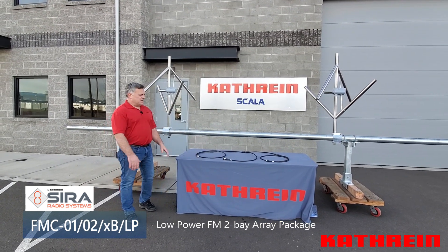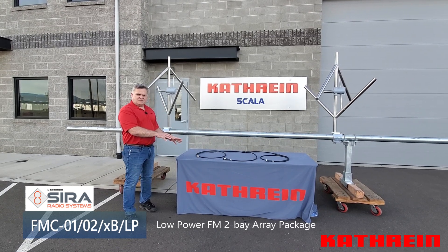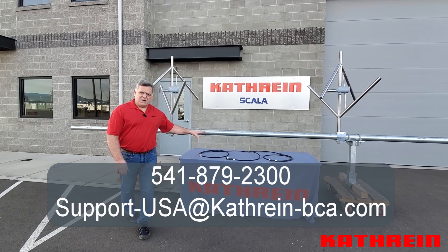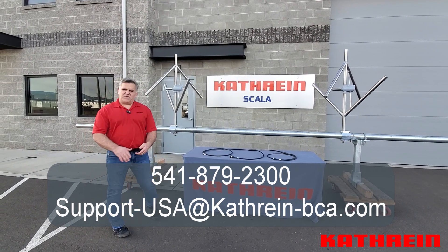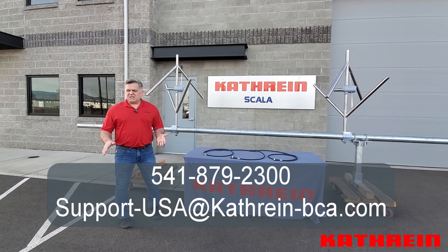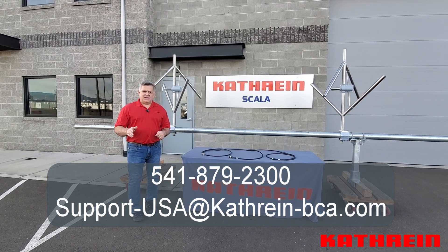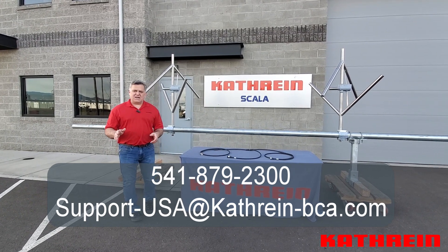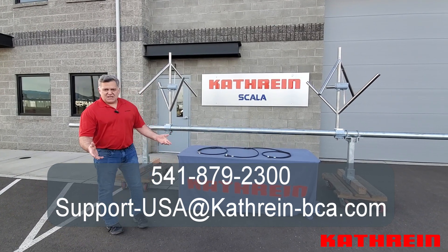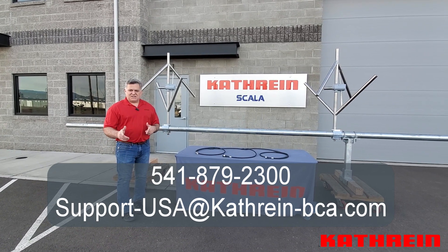Thank you for taking the time to walk through this LPFM package with me today. I hope you like what you've seen. If you do, reach out to us and we'll get you more information. You can reach us by phone at 541-879-2300, by email at support-usa@katrine-bca.com, or hit the contact button on our LinkedIn page. Thanks again for taking the time — we'll talk to you later.